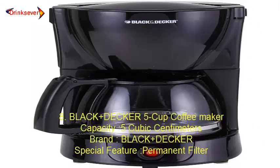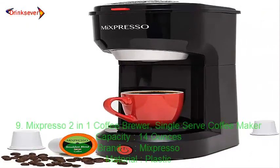Number 8: Black+Decker 5 Cup Coffee Maker. Capacity: 5 cubic centimeters. Brand: Black+Decker. Special Feature: Permanent Filter.